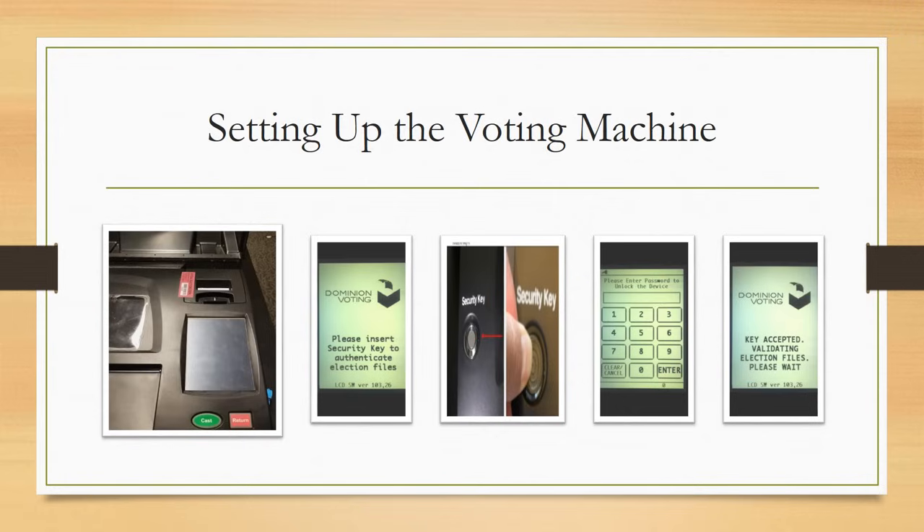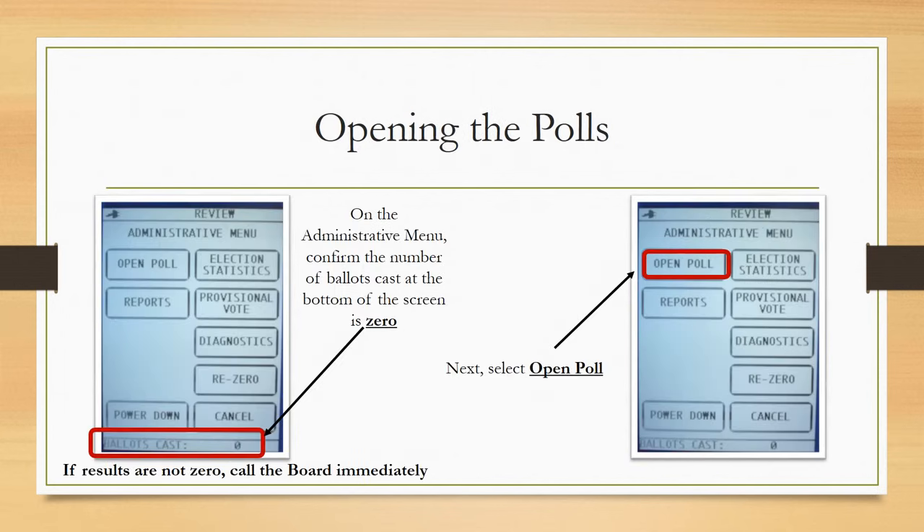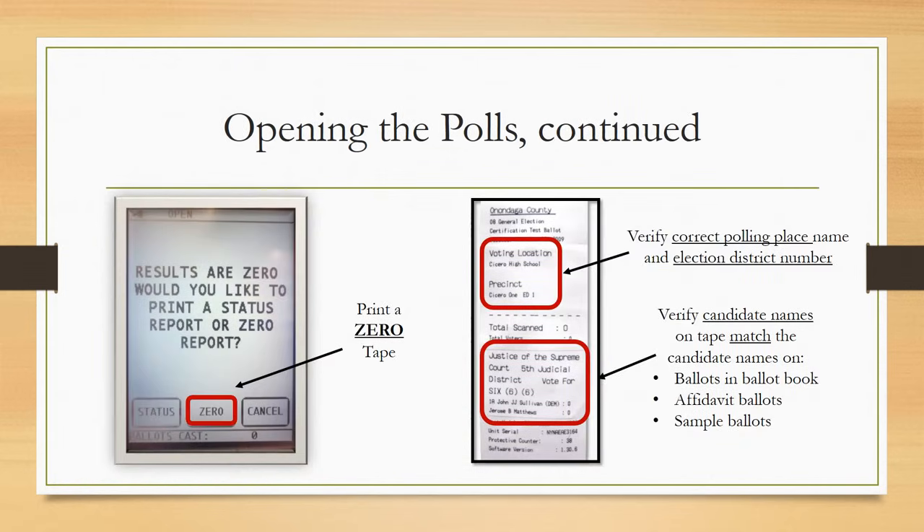Unravel the power cord and plug it into a power source. The voting machine will automatically power up and begin loading election firmware, then prompt you with a series of beeps to insert the security key, which is found in your green security bag. On the administrative menu, confirm the number of ballots cast at the bottom of the screen is zero — if not, contact the Board of Elections immediately. Select Open Poll, then print a zero tape. Verify all information regarding polling place and election district are correct, and verify candidate names on the tape match what is printed on the ballots, affidavit ballots, and sample ballots. If anything is incorrect, contact the Board of Elections immediately.